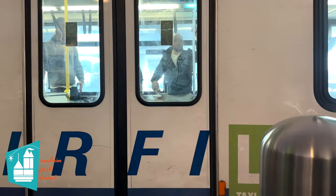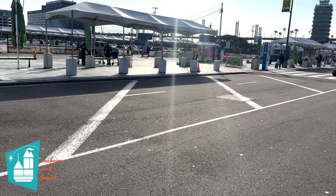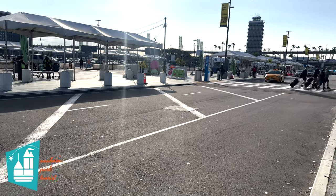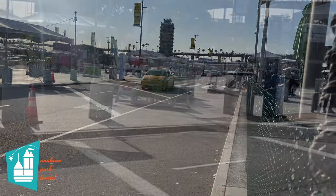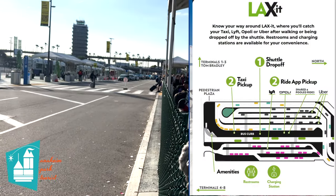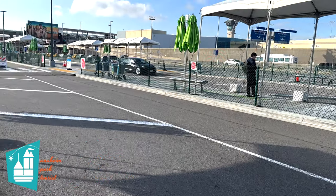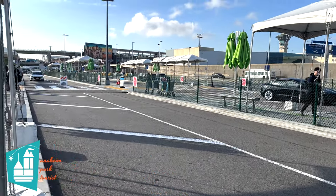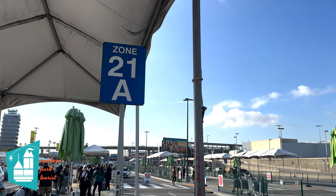Once the shuttle arrives, board it — it's only a short ride to the LAX-it pickup area. Once you arrive, there'll be signs that state where to go for Uber, Lyft, or taxis. I will leave a link in the description for an interactive map on the LAX-it website. Using your preferred rideshare app, select which zone you want to stand at, go locate that zone within the LAX-it lot, and stand by and wait for your ride.